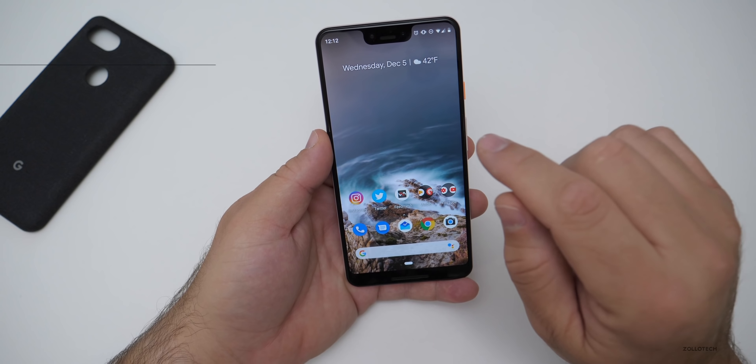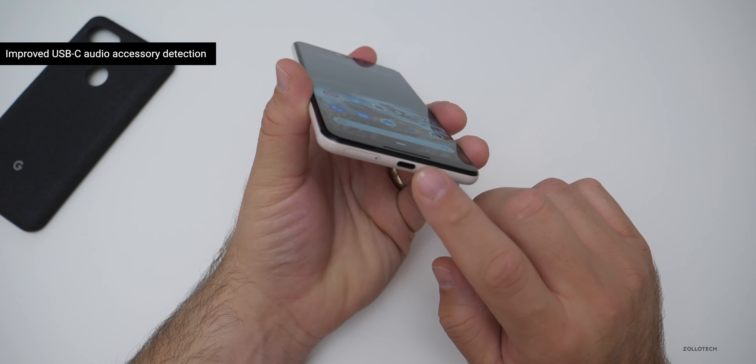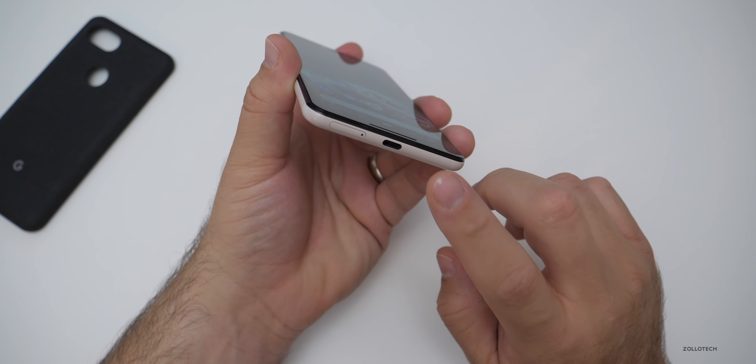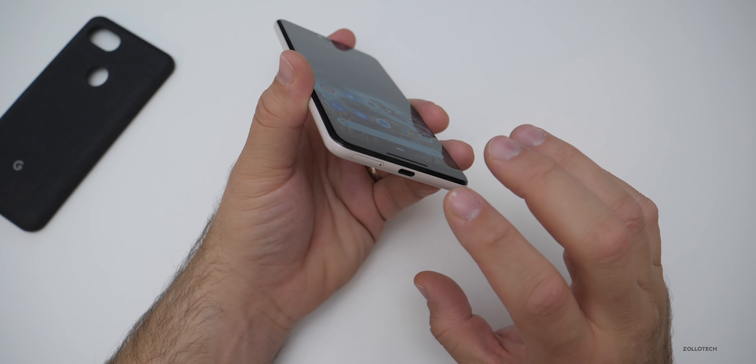There's also improved USB audio accessory detection on the Pixel 3XL only. If you're using USB audio on the Pixel 3XL, it should be picking that up better than before. Hopefully it fixes that sort of thing.